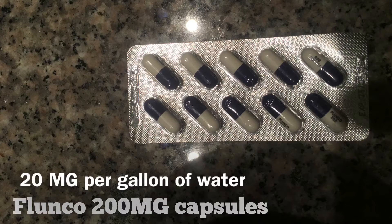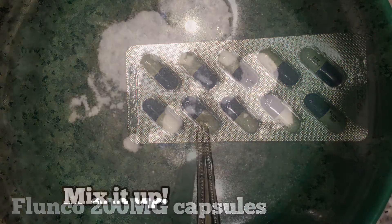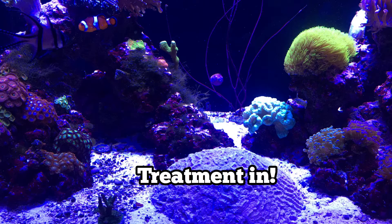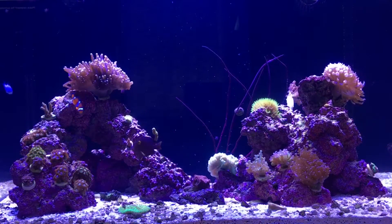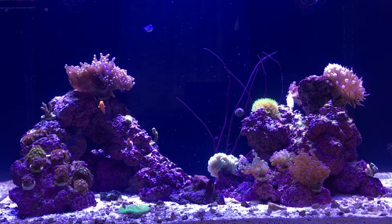Alright guys, here we go. We've got the Flunko 200 milligram capsules. It's a very simple formula: do 20 milligrams times how many gallons of water your whole system is. We're going to be dosing this one time. Usually with a typical medication like this, you'd dose it a few times over the course of a few days, so this should instill some confidence. Take out all the capsules and dump them into a bowl of water. Mix it up — don't worry about it not dissolving 100%, because it's not going to anyway. Just muster up that courage and pour it into your tank — you can pour some in your sump or in your display.